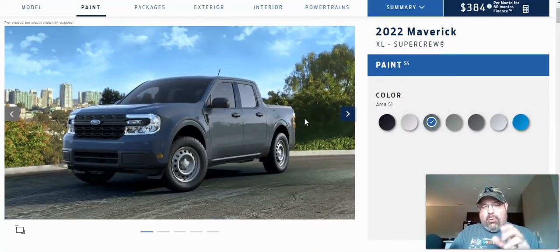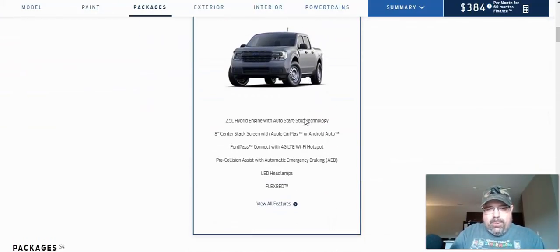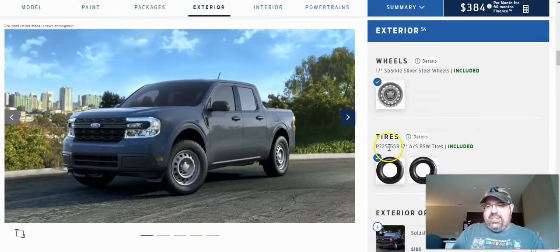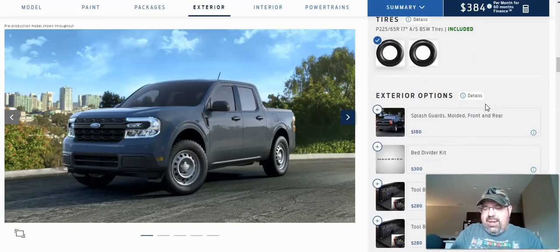So this is the XL SuperCrew — you've got four doors and a pretty decent size bed. This comes with the 100A equipment group. You've got the hybrid engine with start-stop technology, an 8-inch center stack screen with Apple CarPlay and Android Auto, FordPass Connect with 4G LTE Wi-Fi hotspot, pre-collision assist with automatic emergency braking, LED headlamps, and the flex bed. Starting off, it includes 17-inch steel wheels — they kind of look like the wheels on the base level Bronco — and 225/65 R17 tires.